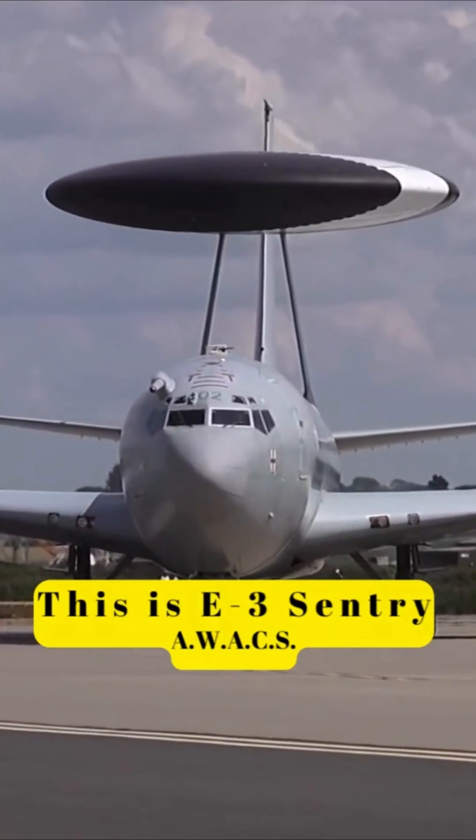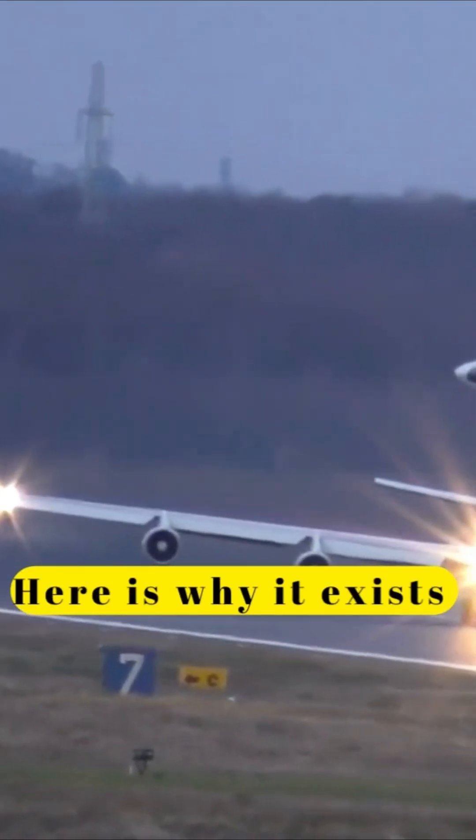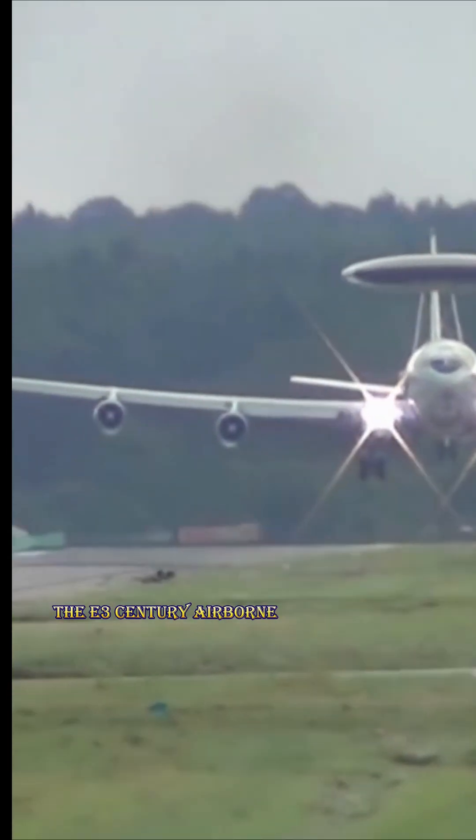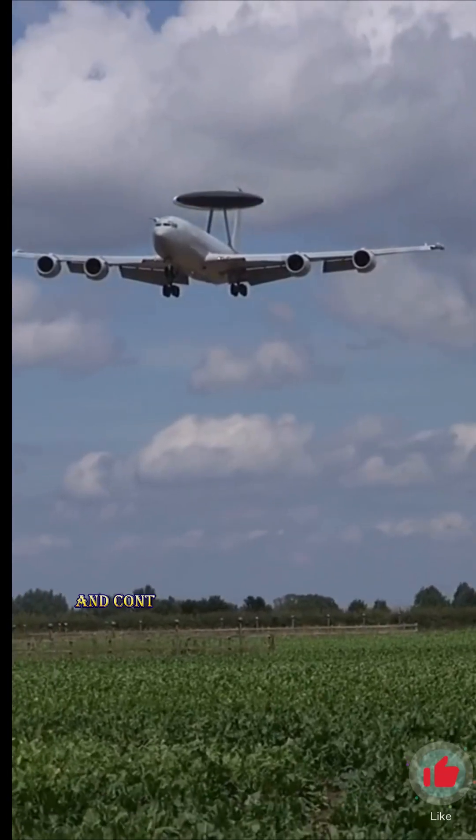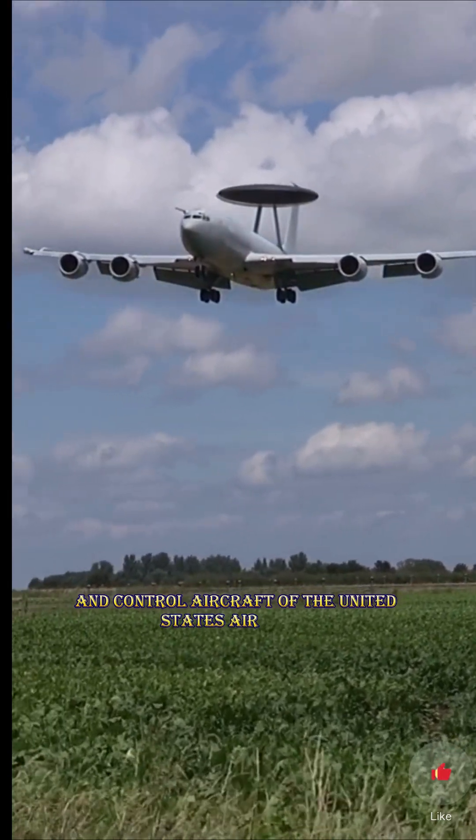This is the E-3 Sentry AWACS. Here is why it exists. The E-3 Sentry Airborne Control System AWACS aircraft is the principal aerial command and control aircraft of the United States Air Force.